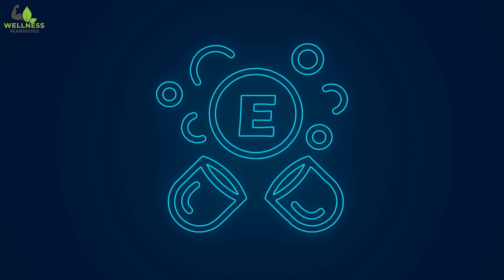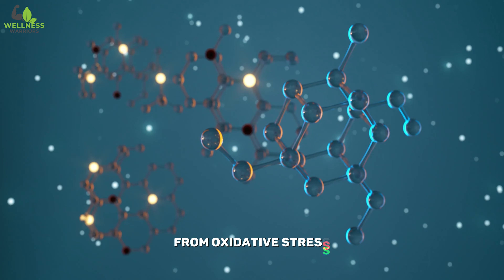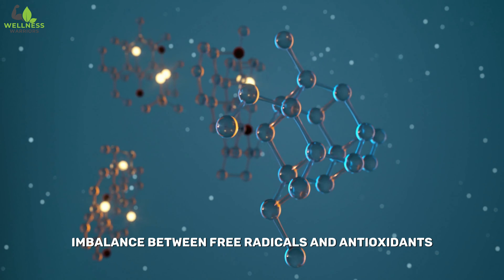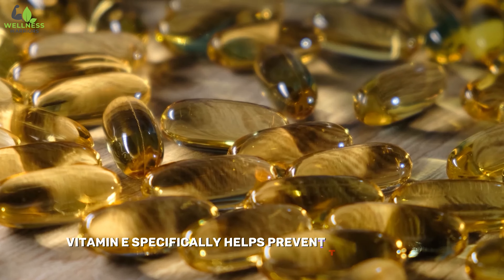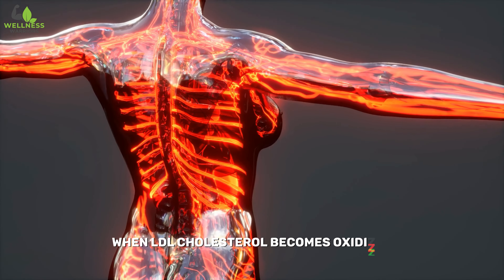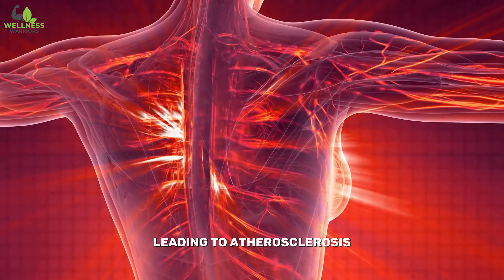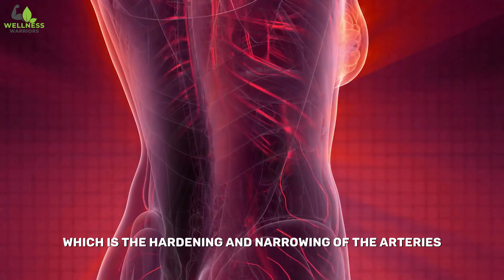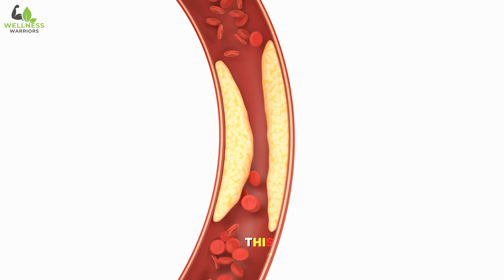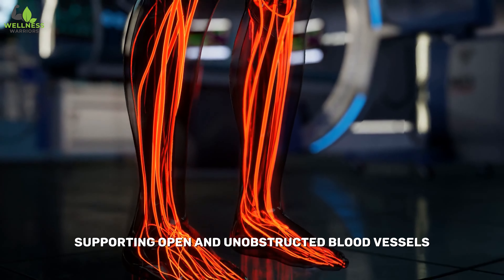Number two: Vitamin E. Vitamin E is a powerful antioxidant that protects cells, including those in blood vessels, from oxidative stress. Oxidative stress occurs when there is an imbalance between free radicals and antioxidants, potentially leading to damage. Vitamin E specifically helps prevent the oxidation of low-density lipoprotein, or LDL cholesterol. When LDL cholesterol becomes oxidized, it can contribute to the formation of plaques in arteries, leading to atherosclerosis — the hardening and narrowing of the arteries. By neutralizing free radicals, vitamin E helps maintain the integrity of blood vessels, ensuring they remain flexible and able to dilate and contract as needed, supporting open and unobstructed blood flow.